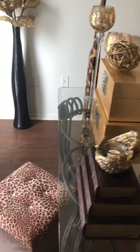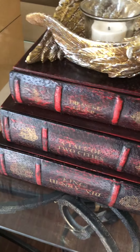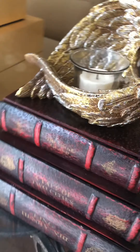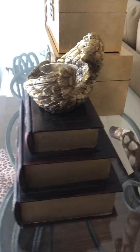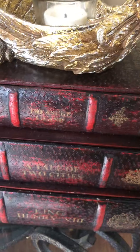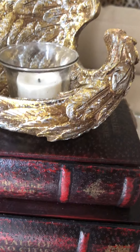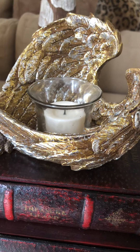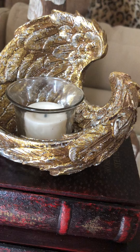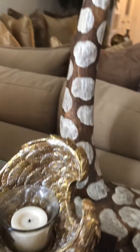I don't have that many boxes but I want to show you the ones I do have. The first box is one of my favorites — look at all the detailed work and craftsmanship. This box looks like a stack of books, and each book has a title: Treasure Island, A Tale of Two Cities, and King Henry the Eighth. This box is used for jewelry, hairpins, and many different things.